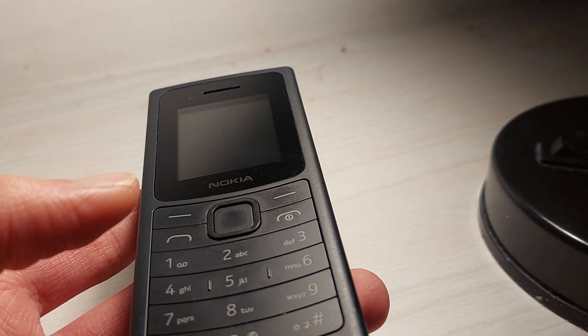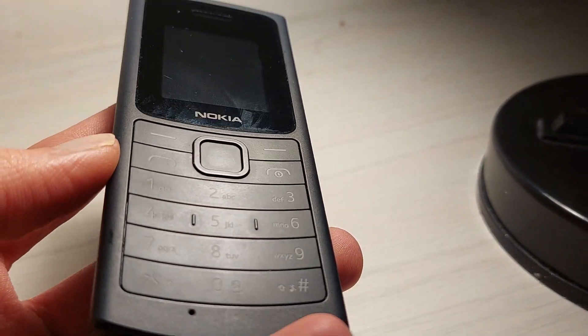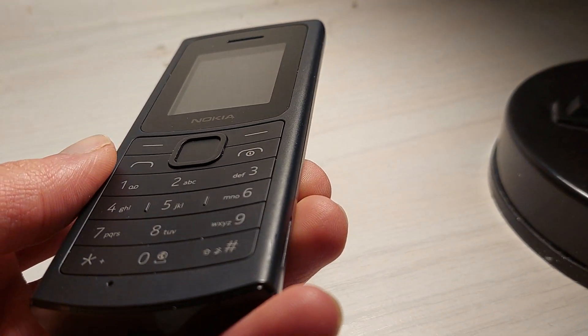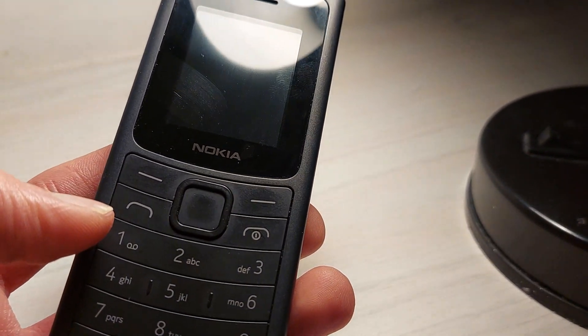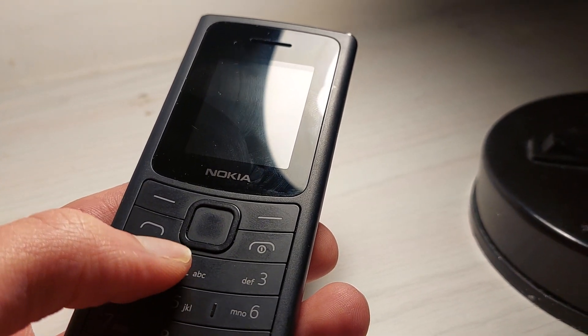I rate it a 7 out of 10 — in its own separate, distinct simple phone category. Obviously it would be totally weird to compare this with smartphones. So yeah, 7 out of 10 when it comes to phones of this class. Thank you for watching. Goodbye.